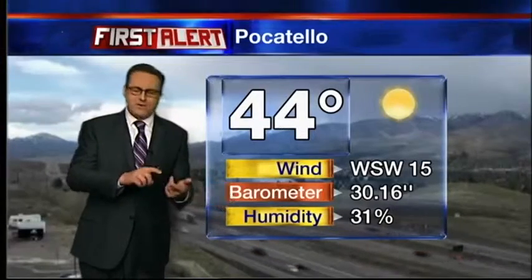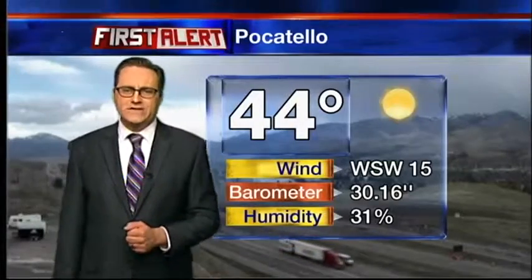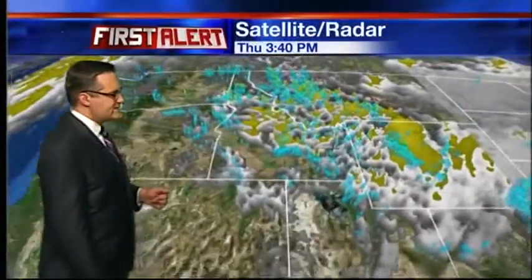No thunderstorms in the neighborhood. We're just dealing with this pocket of cold air on the backside of the cold front. Windy conditions, scattered showers, 44 degrees right now in Pocatello, looking live to the FarmViewer cam, and winds into the teens and 20s.